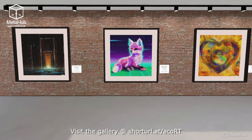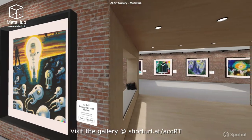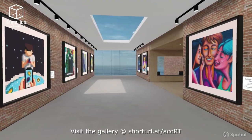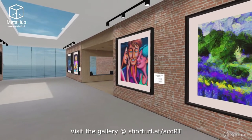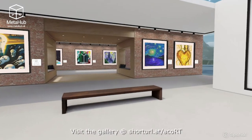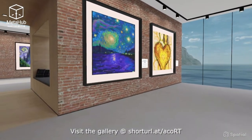Welcome to the AI art gallery created by MetaHub. All of the art in this gallery was created by artificial intelligence. These original and unique pieces of art have been generated by an AI tool called DALL-E 2, which is an AI system that can create realistic images and art from a description in natural language.